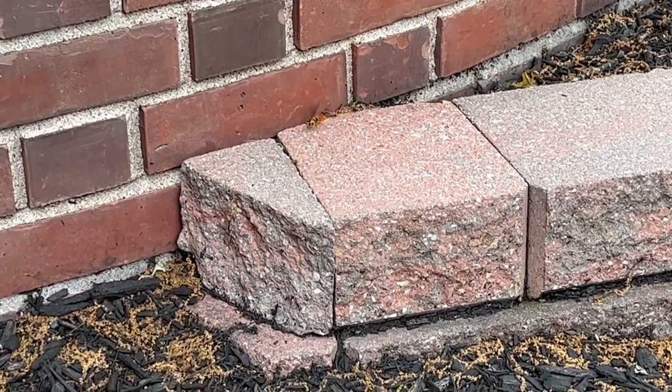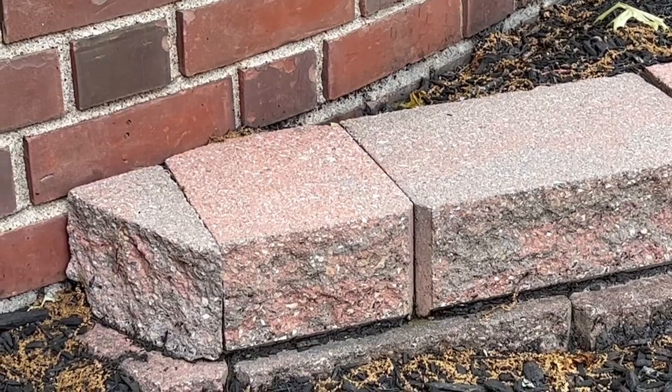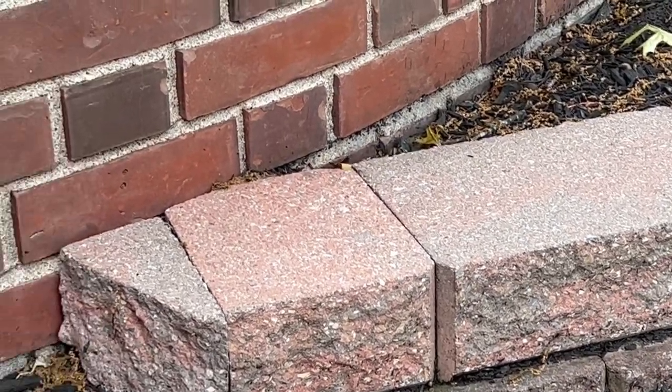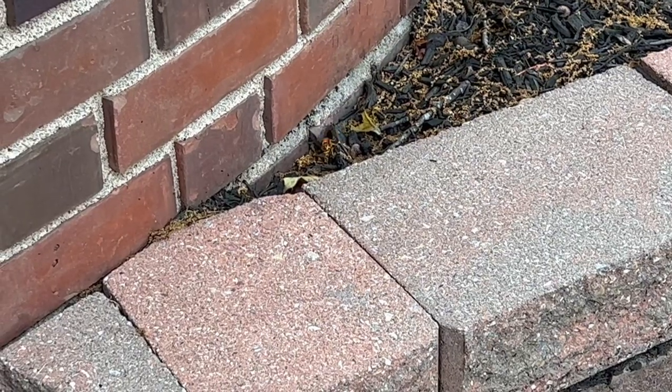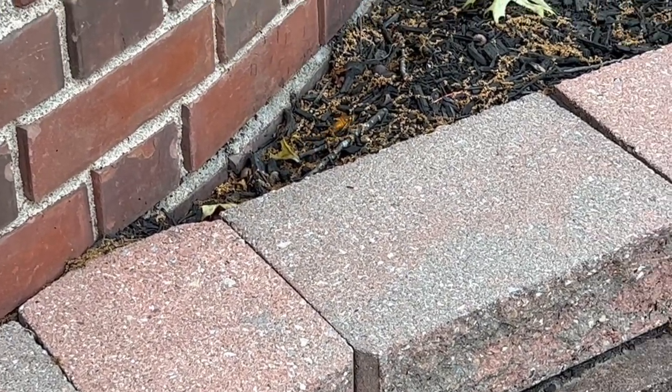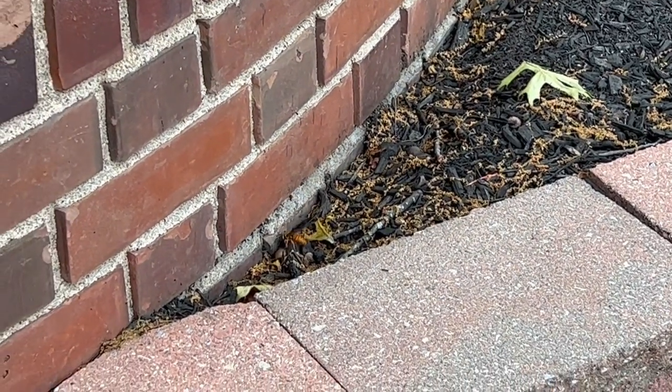As we were treating this home, we found a queen yellowjacket getting ready to build her nest in a small gap underneath the home. Yellowjacket colonies are started by one queen, and can grow to include anywhere from 400 to 5,000 workers later in the season.